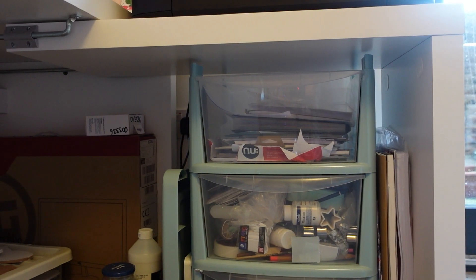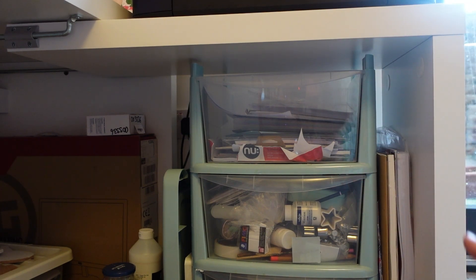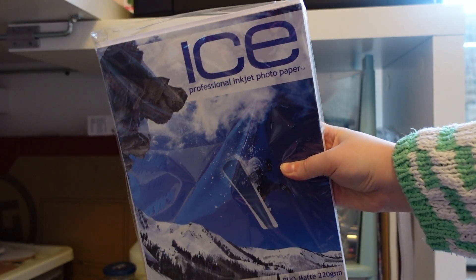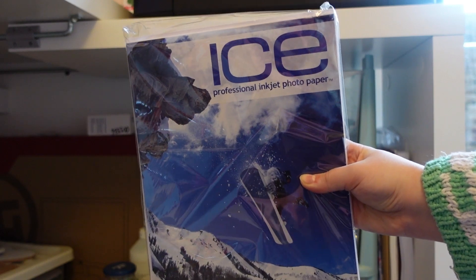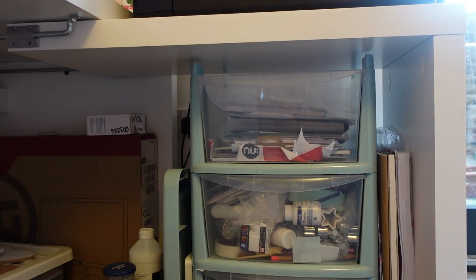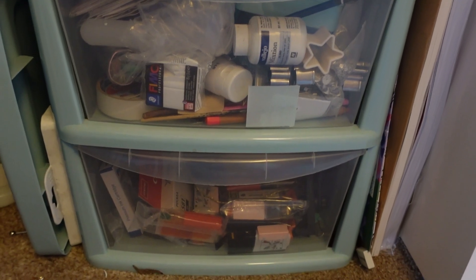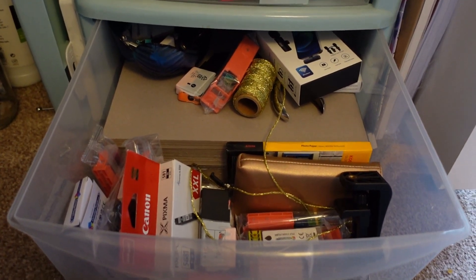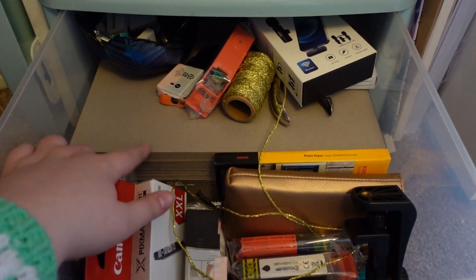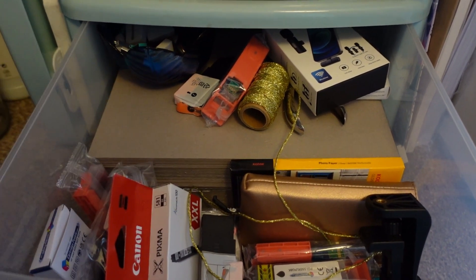Under my printer I have what I call the drawers of doom. The top drawer is full of paper — this is what I use to print all my art prints, it has really good colour payoff and I just get it from Amazon. The middle drawer holds all my art supplies — paint, clay, gold leaf, all my bookbinding thread, everything I use to create non-digital work. The bottom drawer has printer ink, electronics, and the backing board I use to package my prints.